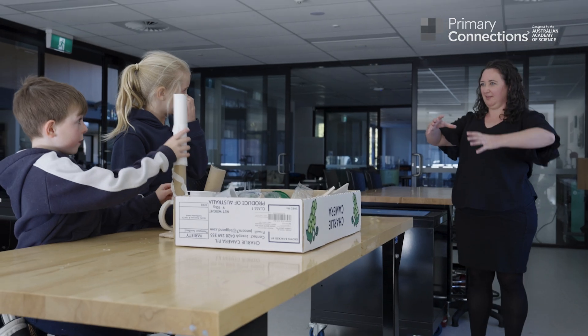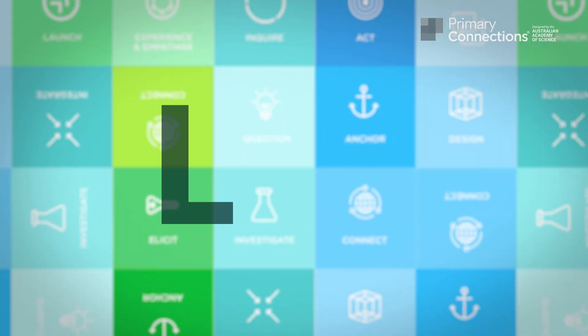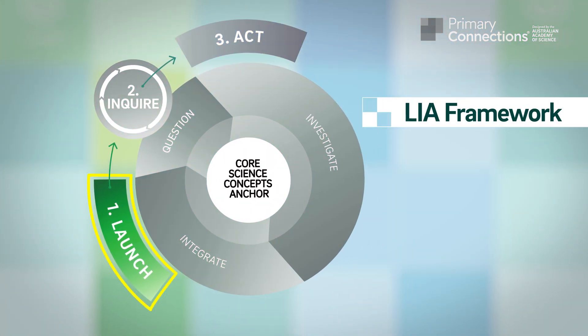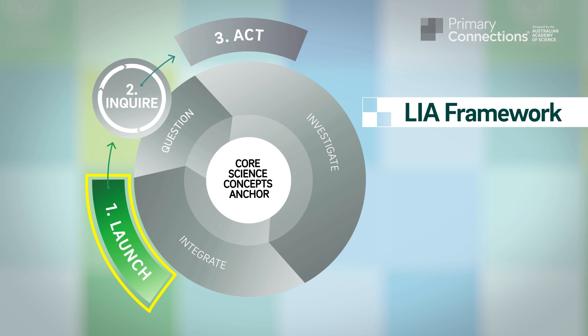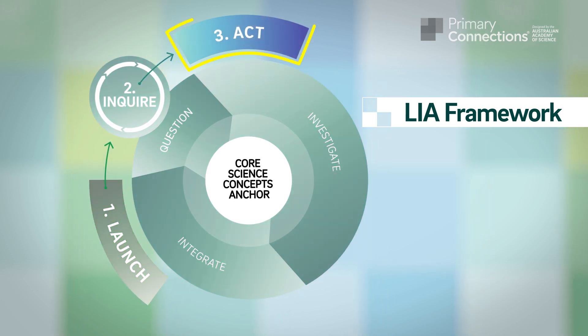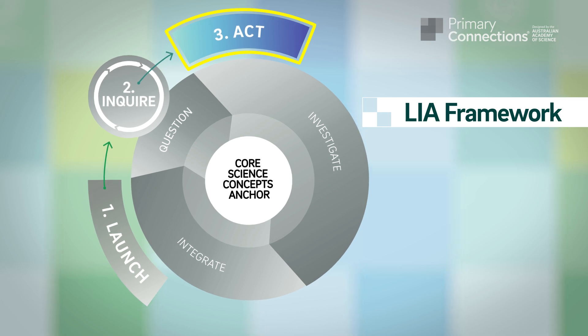So what might you have to do to the bottom so that it doesn't just tip over? LIA is at the heart of the new Primary Connections. Launch promotes the importance of science in the lives of students. Inquire supports questioning and investigation. ACT empowers students to use their new skills and knowledge. What I really like about the Launch Inquire Act framework is the opportunity for students to contextualise what they're learning and why they're learning it. I think that's really important when we study science, that we understand why science is what it is and how it works.